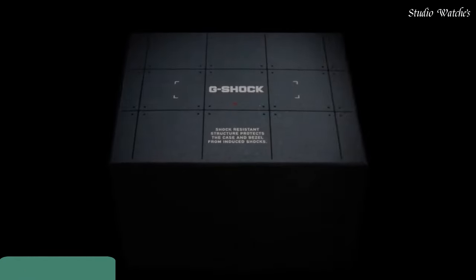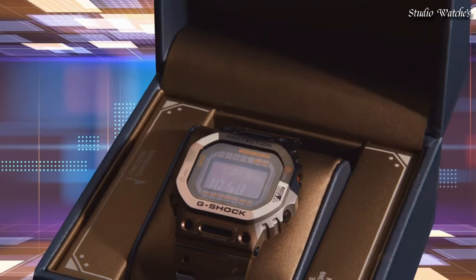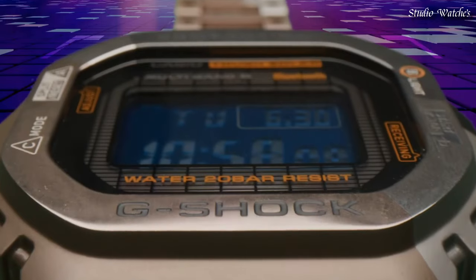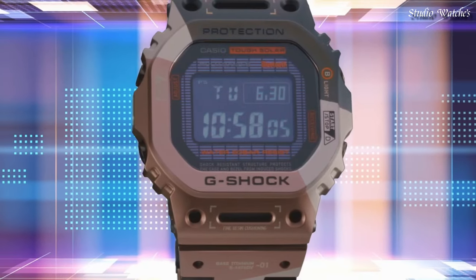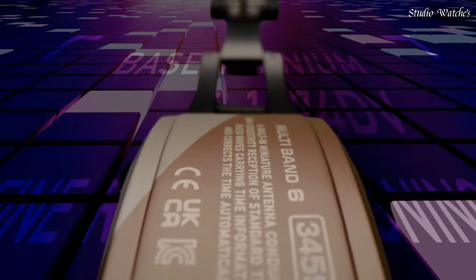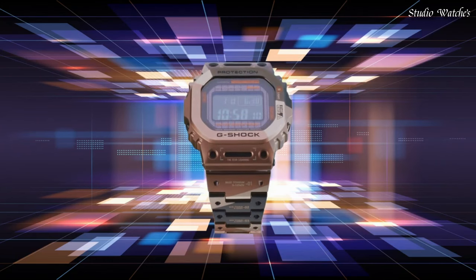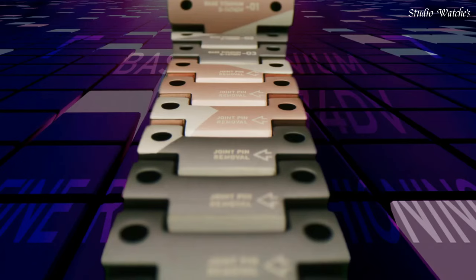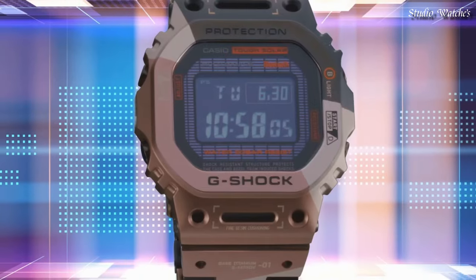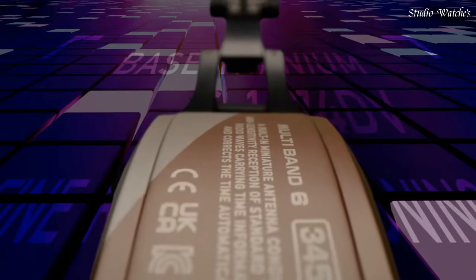Number 7. Casio G-Shock Full Metal GMW-B5000TVB-1JR Men's Watch. Japanese Solar Quartz Movement in 3459 caliber. Titanium hard coating case of rectangle shape. Case dimensions are 43.2mm in diameter and 13mm in thickness. Display type: Digital. This timepiece has sapphire anti-reflection glass. Titanium hard coating band, band color Brown Black. 200m water resistance. Features: Radio controlled, Bluetooth, world time, countdown timer, backlight, perpetual calendar, date, day, month, chronograph, alarm.